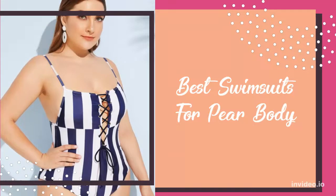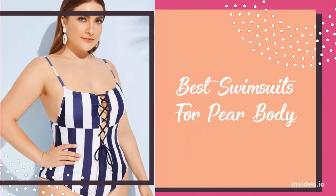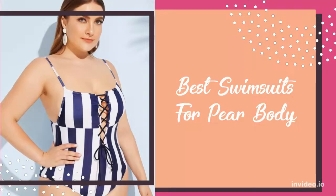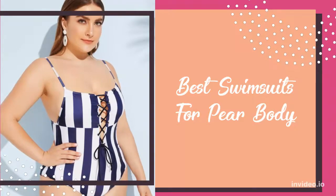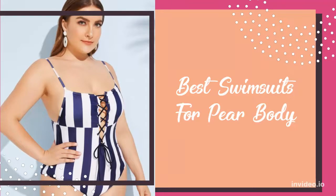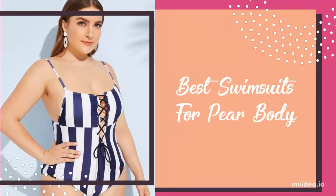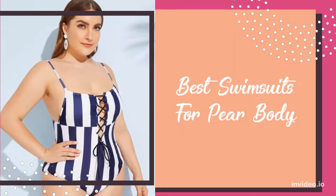To summarize, the pear-shaped body typically has narrow shoulders and a slender waist. However, it can come across as bottom heavy. Therefore, the key is to balance. In this video, learn the best swimwear pieces, styles, and what to avoid when shopping for swimwear with a pear-shaped body.